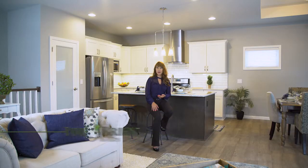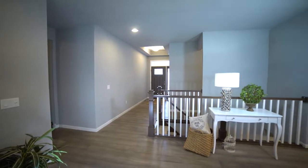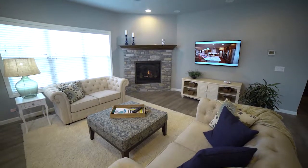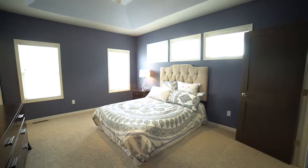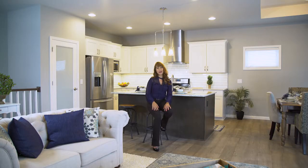An energy-efficient and comfortable split ranch home with open staircase, the Chestnut offers over 1,900 square feet of open concept living space with three bedrooms and two bathrooms. The base floor plan for this model also offers great space and flow at just under 1,600 square feet.